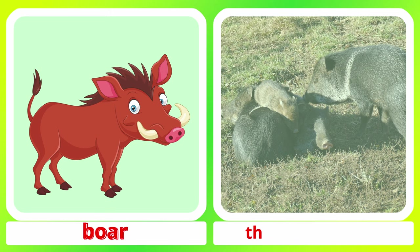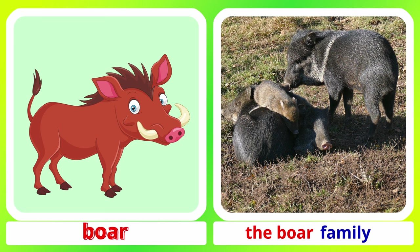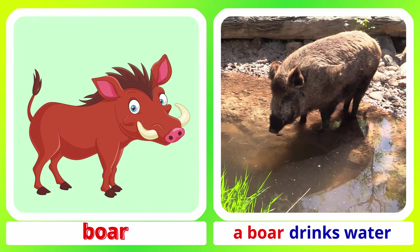Boar. The boar family. A boar drinks water.